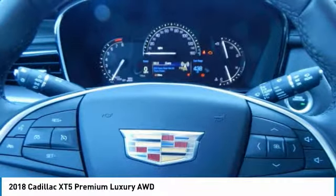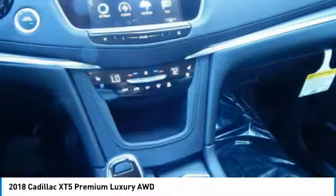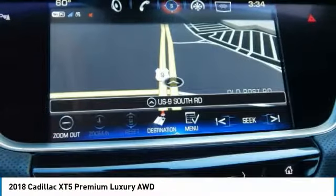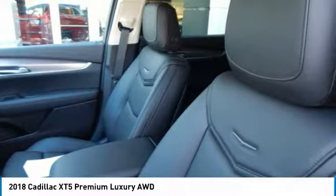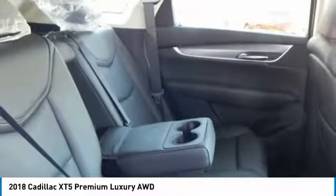A vehicle like this doesn't come along every day. Come in and get it before someone else does. The Cadillac XT5.